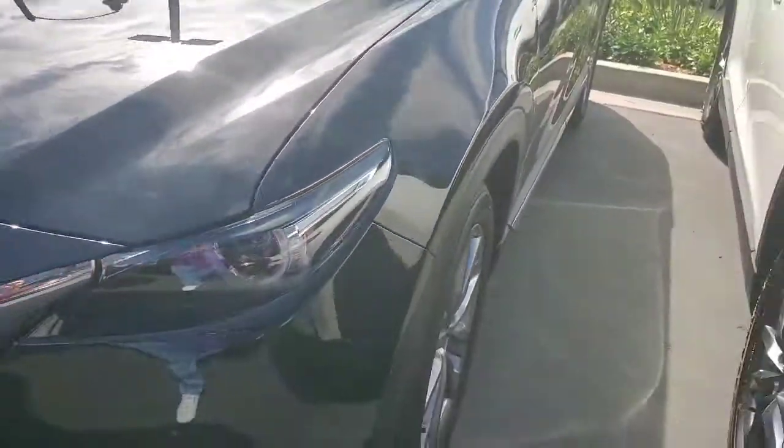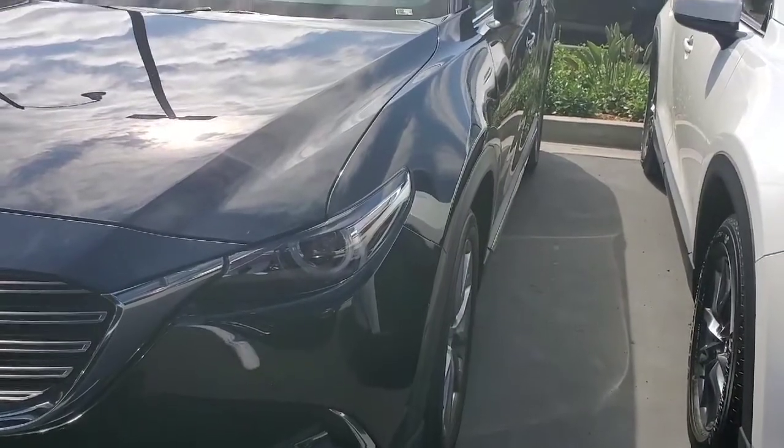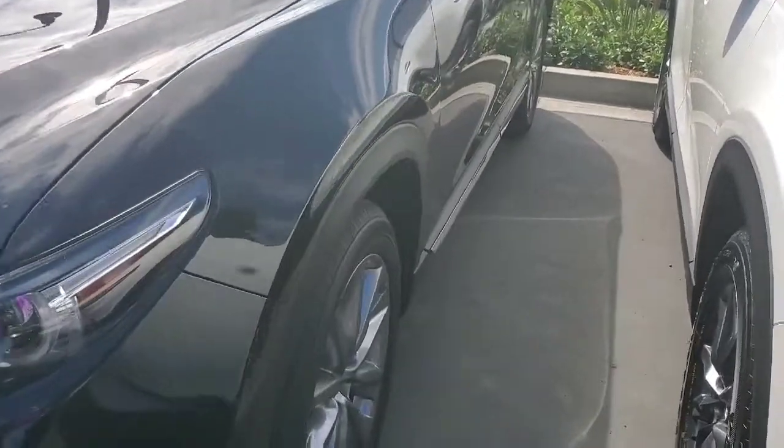This one is actually a Touring, so let me show you this black one, which is the Grand Touring all-wheel drive. It's got the 20-inch wheels.